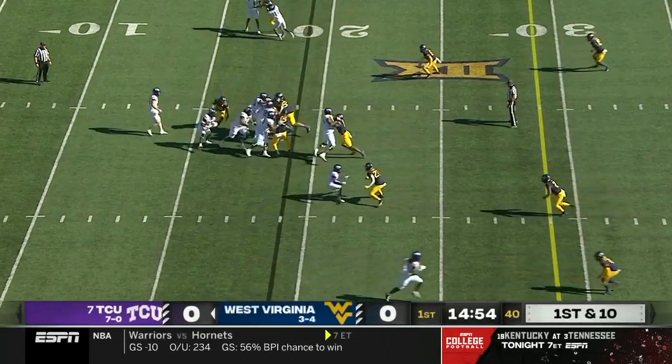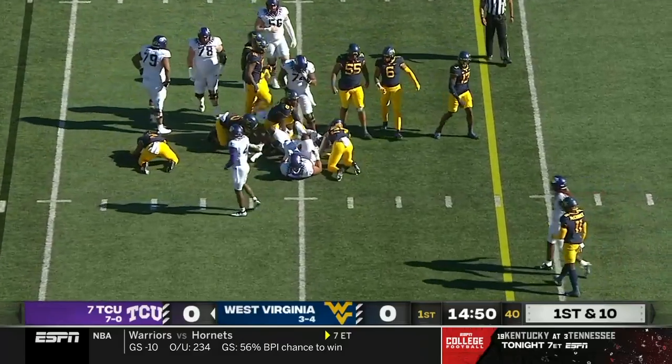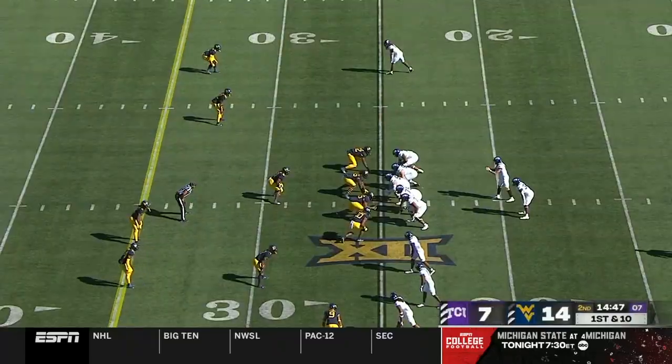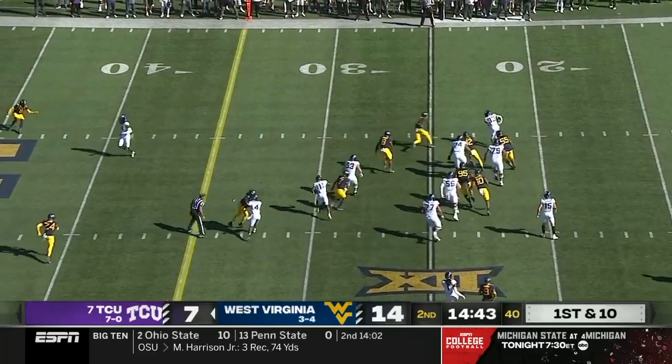And the story of this team, the performance of this offense does as well. Kendre Miller gets them started with a gain of six. Todd McShay has him right now as his number five receiver: Kendre Miller.